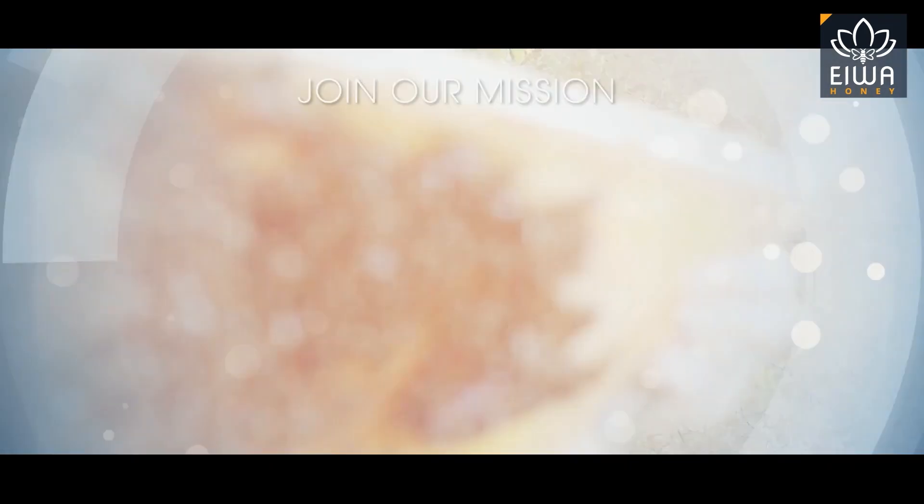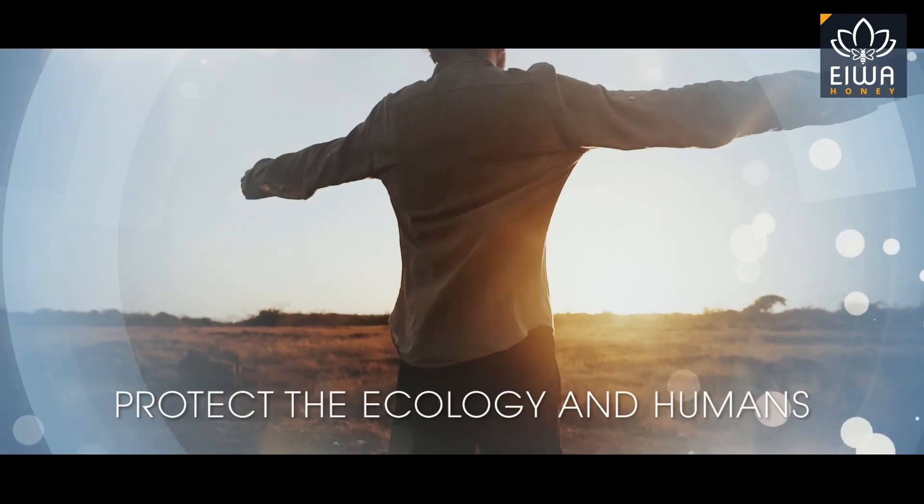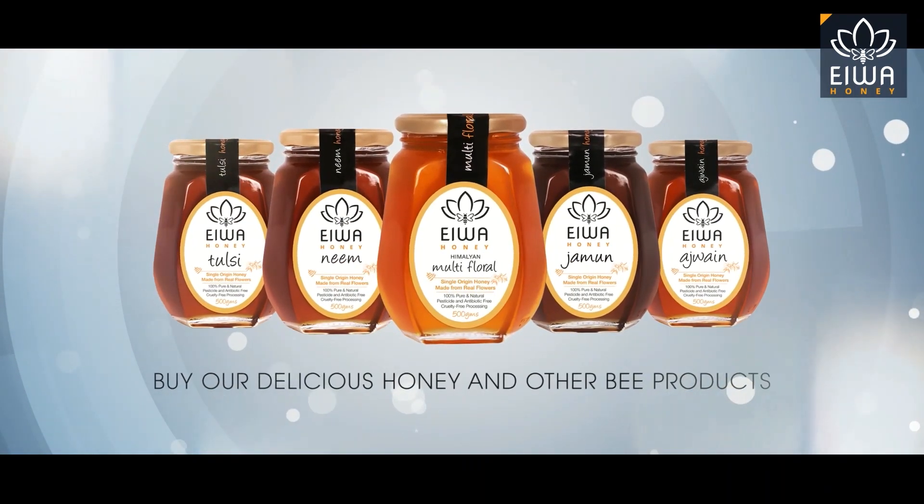Join Iowa Honey in our mission to protect bees, save the beekeepers, and thus protect the ecology and humans. You can support the cause by buying our delicious honey and other bee products.